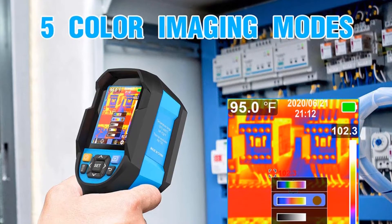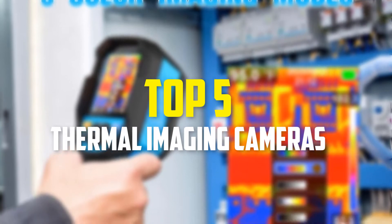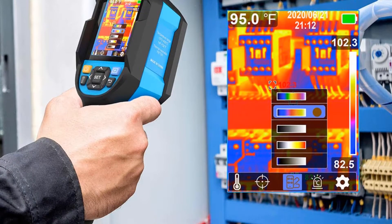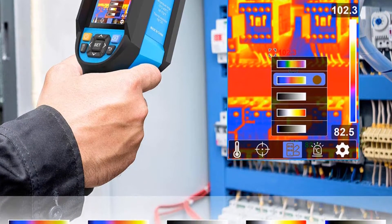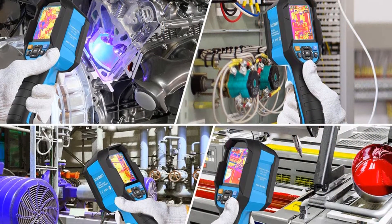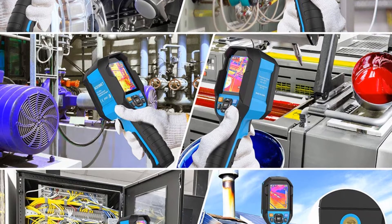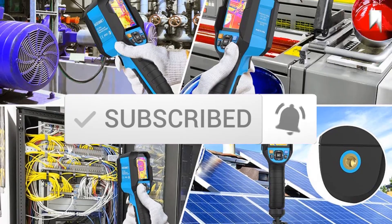Hey guys, in this video we're gonna be checking out the top 5 best thermal imaging cameras that are available on the market for their true quality. I made this list based on my personal opinion and hours of research, and have listed them based on popularity, quality, price, durability, user opinions and more. If you want to see more information and the updated price, you can check out the description below, and also make sure to subscribe for more reviews. Let's get started.